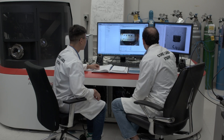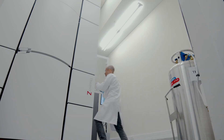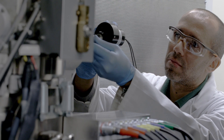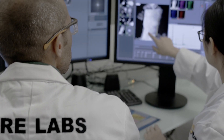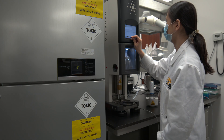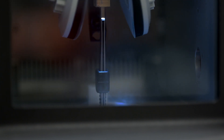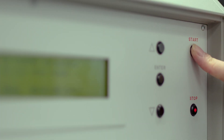Our electron microscopy suite is equipped with top-notch technology in transmission electron microscopy and scanning electron microscopy, including a suite of Titan TEMs and SEMs that cover a wide range of capabilities. It performs extensive sample preparation techniques, including cryo-EM, histology, and immunochemistry, and also uses original sample preparation methods using a focused ion beam at room temperature and in cryo mode.